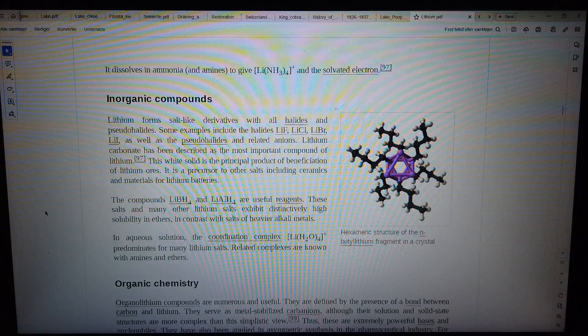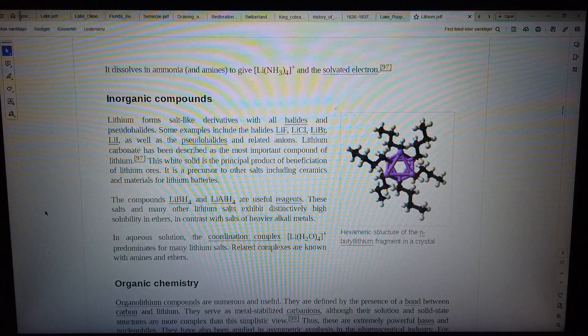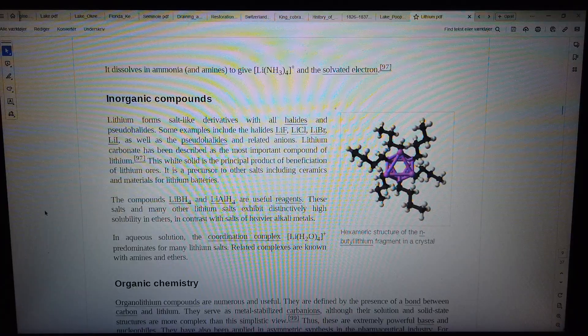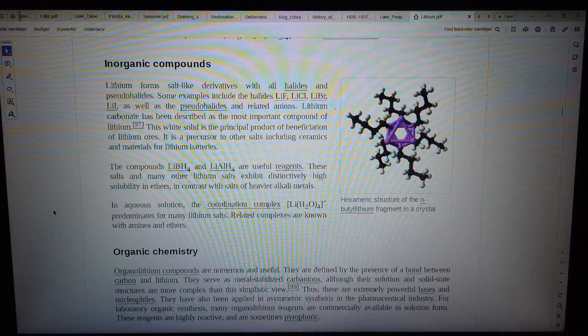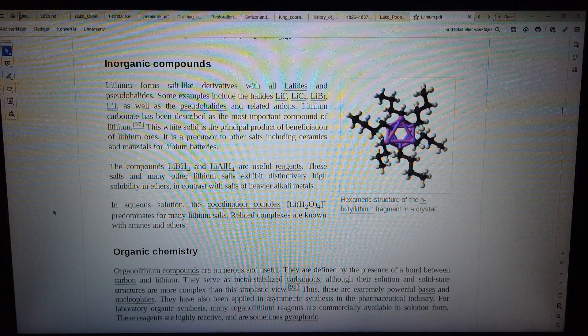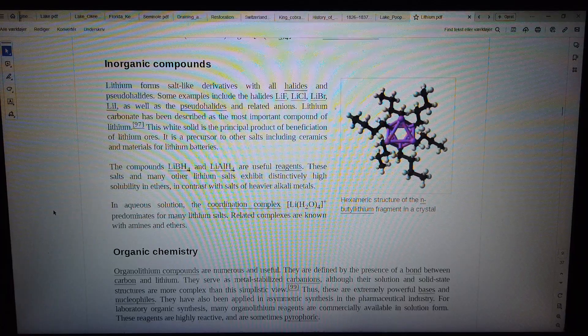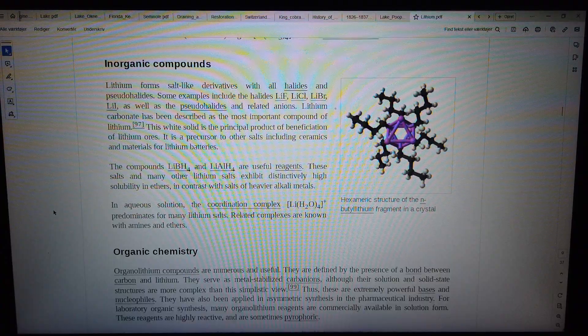Lithium carbonate is a white solid and the principal product of beneficiation of lithium ores. It is a precursor to other salts including ceramics and materials for lithium batteries. The compounds LiBH₄ and LiAlH₄ are useful reagents. Lithium salts and many other lithium salts exhibit distinctively high solubility in ethers, in contrast with salts of heavier alkali metals. In aqueous solution, the coordination complex [Li(H₂O)₄]⁺ predominates for many lithium salts.